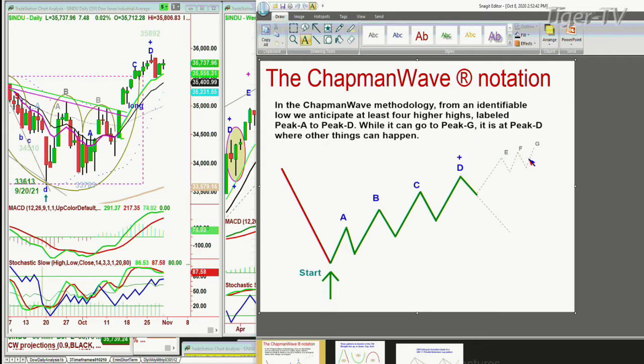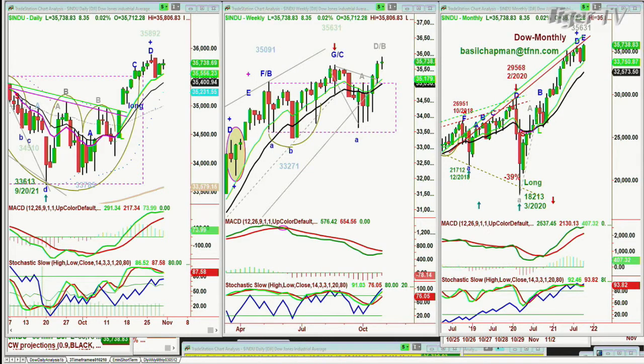In the Chapman methodology, we try to get you into whatever positions, hopefully going from a buy signal to a buy mode. The moment I mention buy mode, it says that there should be at least a peak D. It can go higher, but D is your objective.